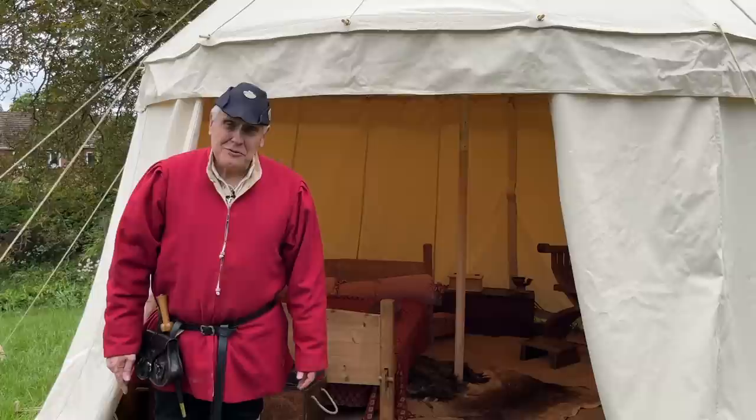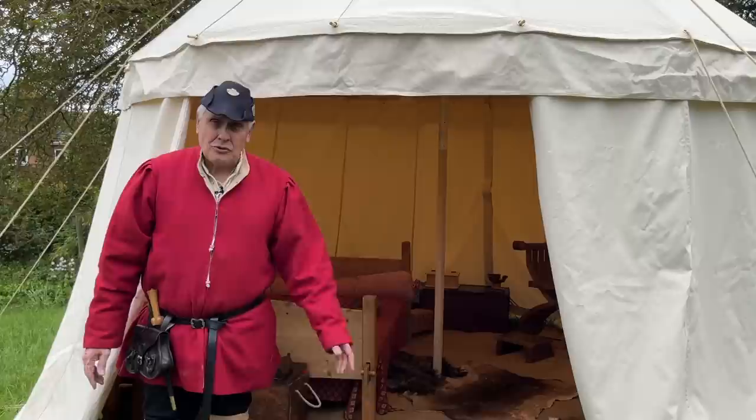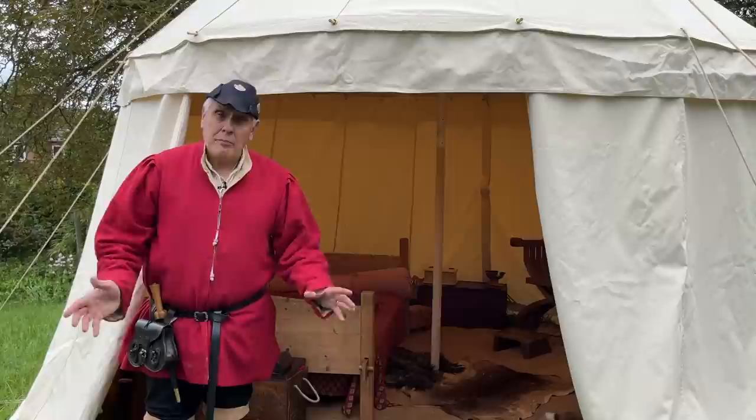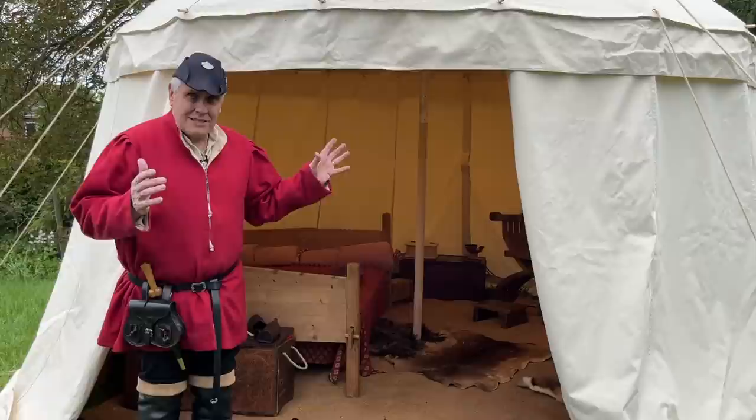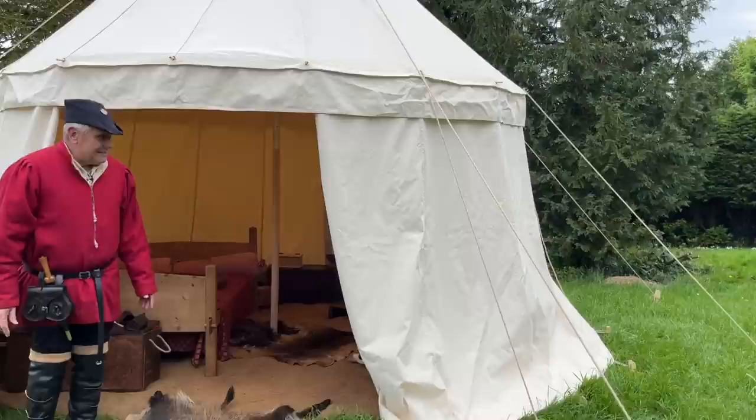Hi and welcome to my YouTube channel The History Squad. I'm here in the centre of England in my home county of Warwickshire with the Oxford household, the reenactment household for the Wars of the Roses. I've got Steve Arnold and my son Josh who's been helping me, but I'm on my own at the moment because I'm going to show you Steve's pavilion — his tent that he takes on reenactment campaign, and it's very roomy indeed.